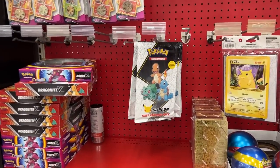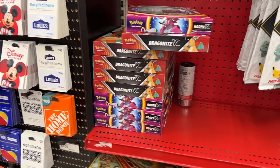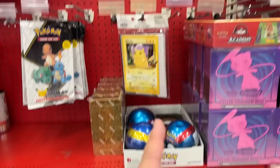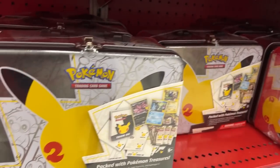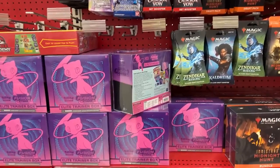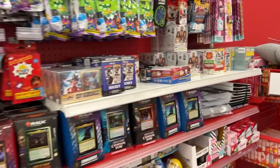We made it to the front. They have First Partner packs, only three Pokeballs left, Dragapult Knight boxes, Hoopa boxes, Fusion Strike, check lane blisters, a First Partner binder, an empty Pokeball box, collector's chests for 25th Anniversary, Magic cards, and oh my god — a whole bunch of Fusion Strike here.